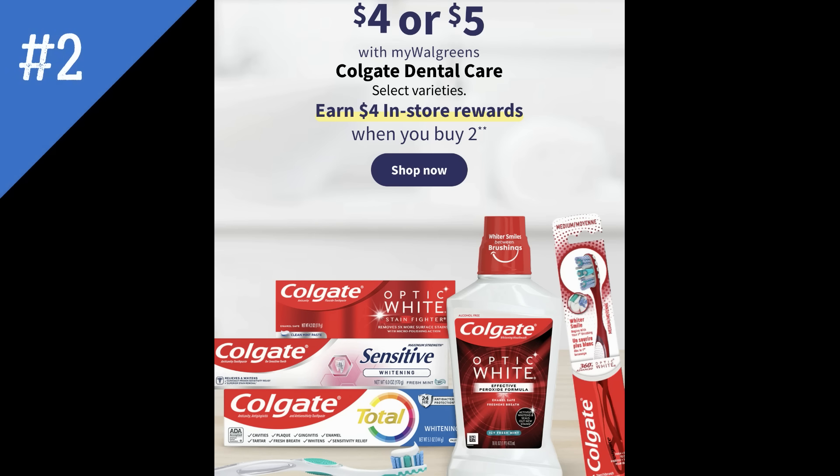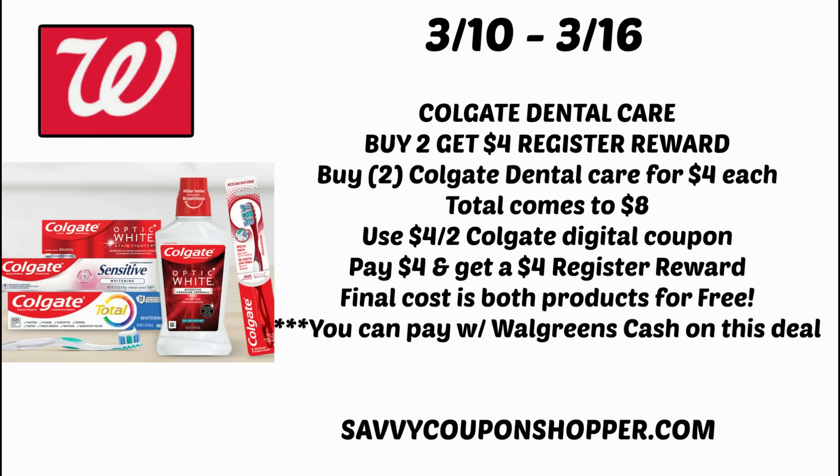Deal number two is on Colgate Dental Care, and I think this deal goes on for another week or so. Products are priced $4 or $5, and when you buy two you earn a $4 register reward — mouthwash, toothbrushes, toothpaste, mix and match. Check your stockpile before you shop. Grab two $4 products for $8 total, clip and use the $4 off two Colgate digital coupon in your Walgreens app, leaving you to pay $4 out of pocket — but you get back a $4 register reward, so both oral care products end up completely free. If you're not pairing it with a booster coupon, you can pay with Walgreens cash.